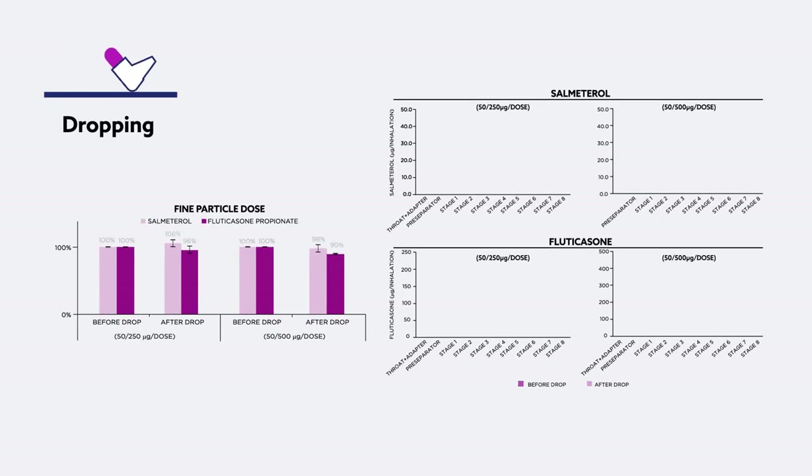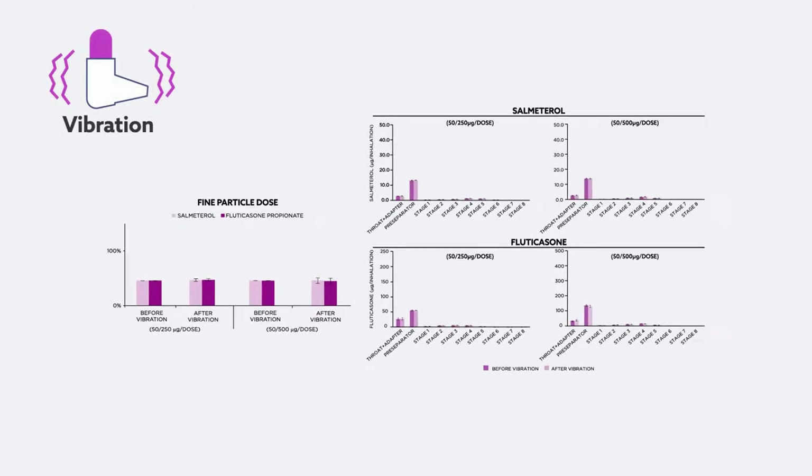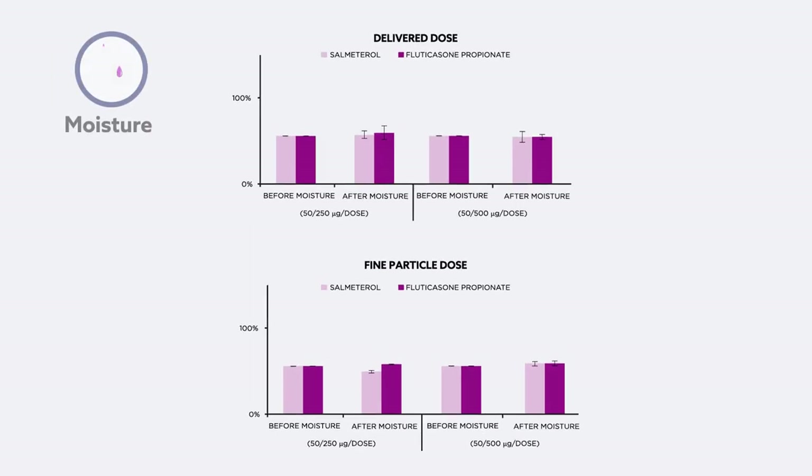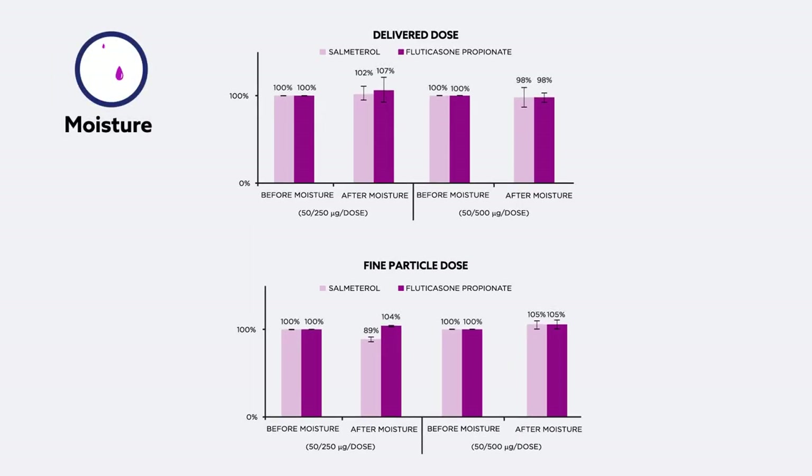The fine particle dose of the delivered drugs also demonstrated that aerodynamic particle size distribution via impactor stage-by-stage analysis was not affected by dropping onto a hard, wooden surface. The size distribution also remained unaffected by vibrational stress. Similarly, the fine particle and delivered dose achieved by the Easyhaler was not affected by moisture, as measured by storing at 75% relative humidity for 48 hours.